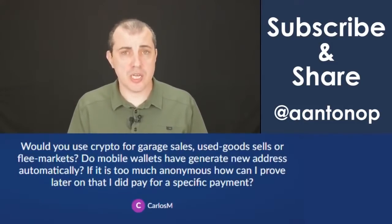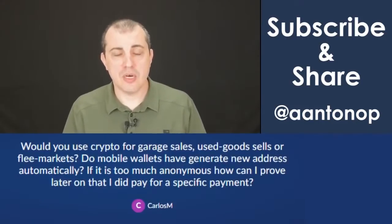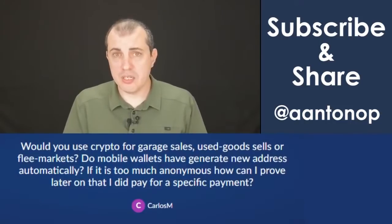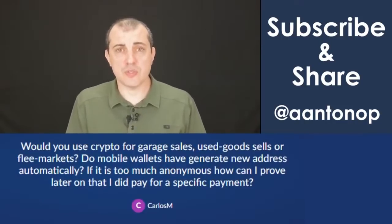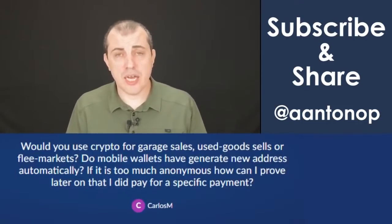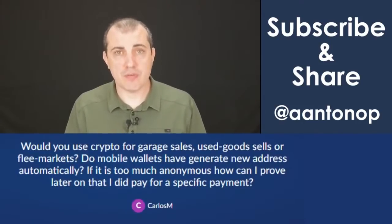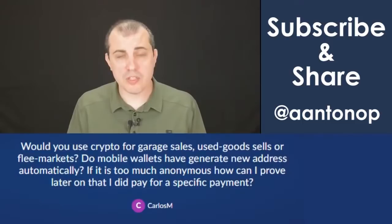In most countries, the way the system works is that you make a truthful declaration, and unless you're audited, there's no reason to doubt that truthful declaration. And you are not required, in the US at least, to collect identity information at a garage sale from everyone who gives you money.